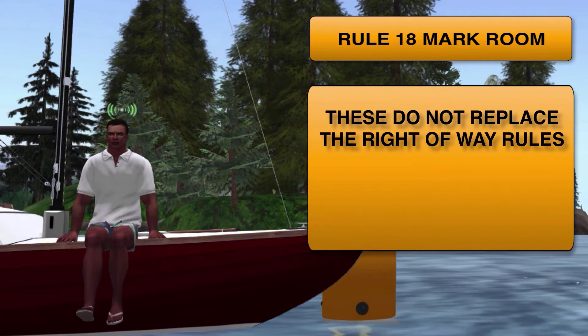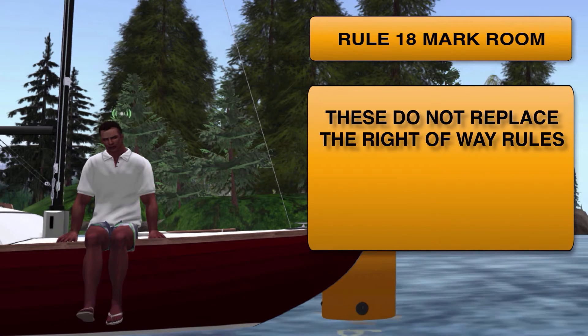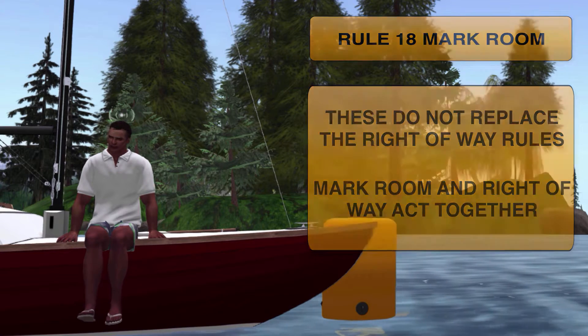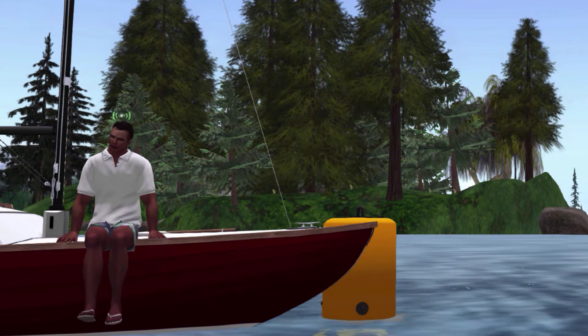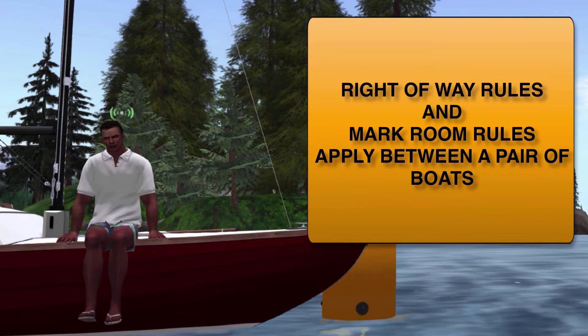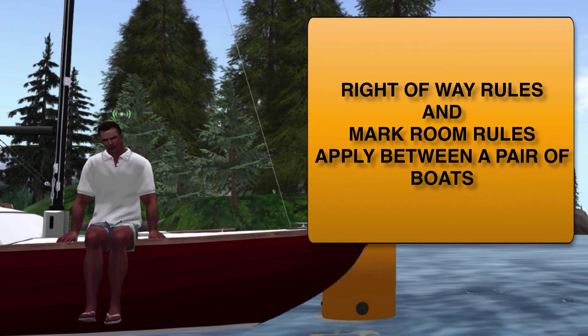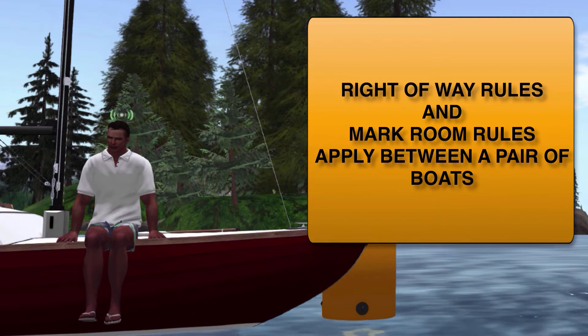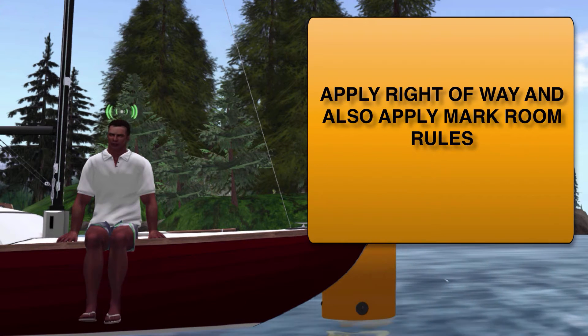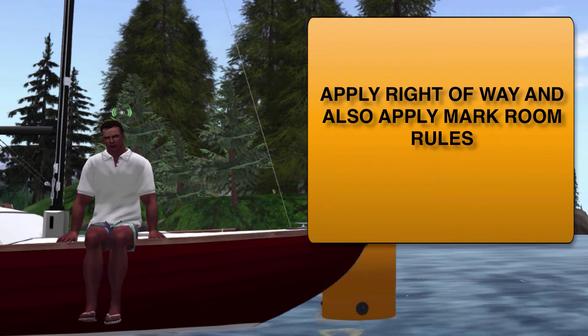Mark room rules do not replace the rules of right-of-way. They actually act together with the rules that we've already learned. From our previous videos, we know that the basic rules of right-of-way apply between a pair of boats, and the mark room rules apply in just the same manner. In a mark room situation, we apply the basic rules of right-of-way, and we also apply the mark room rules.